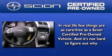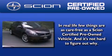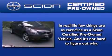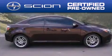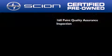With all Scion certified pre-owned vehicles, you can rest easy knowing that it has been reconditioned to meet Scion's exacting standards by factory trained technicians. To be a certified Scion, a vehicle must pass a 160-point quality assurance inspection.